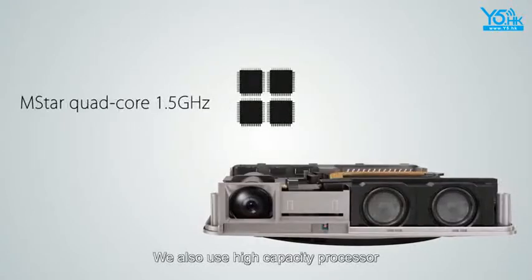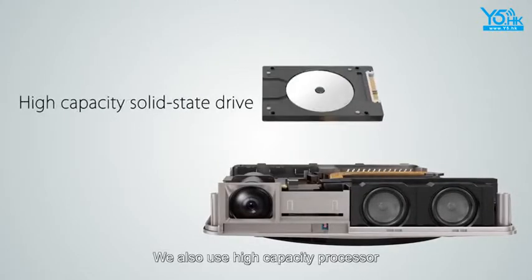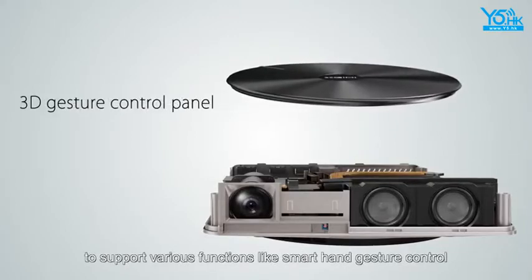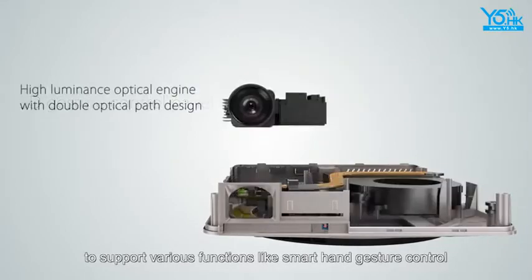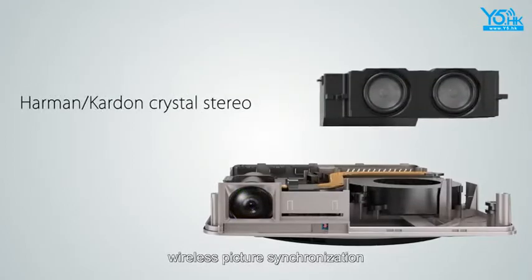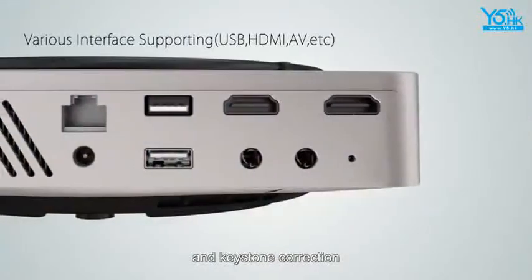We also use a high-capacity processor to support various functions like smart hand gesture control, 3D movies conversion, wireless picture synchronization, and keystone correction.